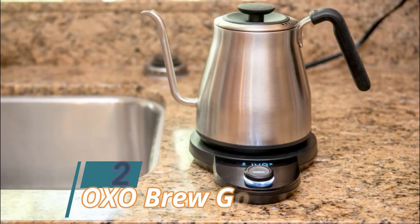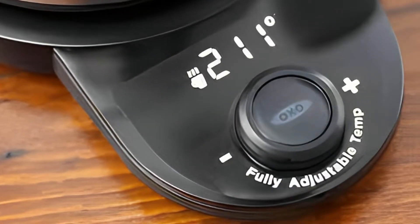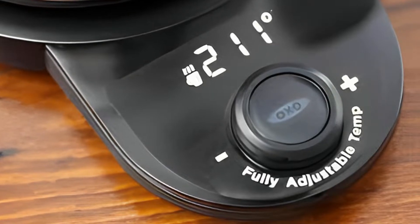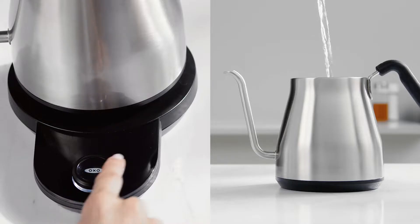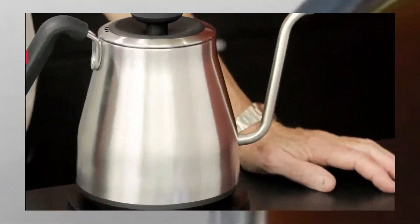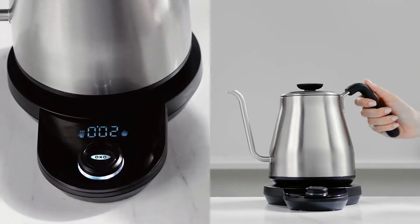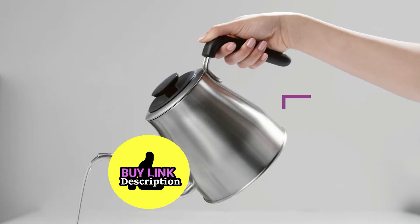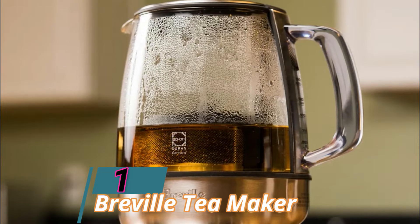At number two, the OXO Brew Gooseneck is another standout from our previous kettle testing. Because of its gooseneck spout, it's a particularly appealing kettle for pour-over or other manual coffee-making setups that require a steady, controlled pour. We also like that it has a temperature hold function, keeping water at 200 degrees Fahrenheit — when the temperature begins to drop, the kettle turns itself back on. It has a smaller 34-ounce capacity, perfect for just over four cups of water, and shuts off automatically after 30 minutes.